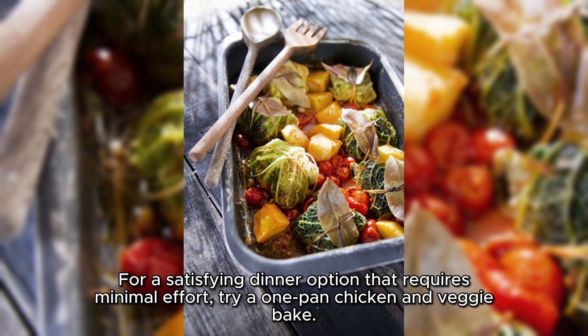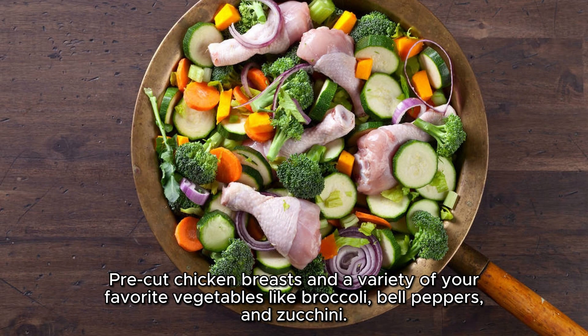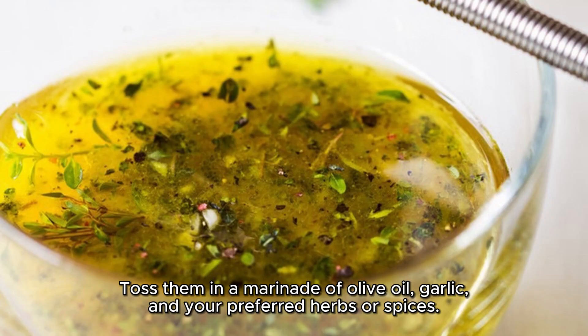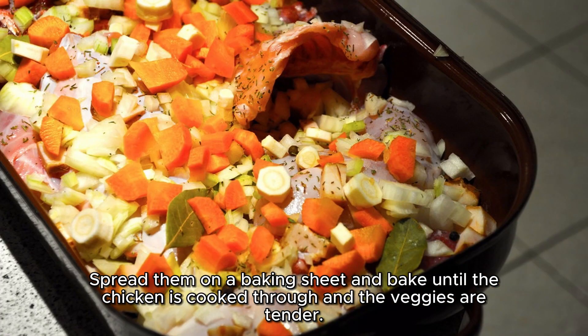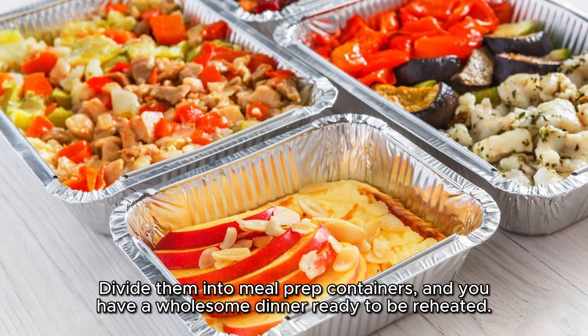For a satisfying dinner option that requires minimal effort, try a one-pan chicken and veggie bake. Pre-cut chicken breasts and a variety of your favorite vegetables like broccoli, bell peppers, and zucchini. Toss them in a marinade of olive oil, garlic, and your preferred herbs or spices. Spread them on a baking sheet and bake until the chicken is cooked through and the veggies are tender. Divide them into meal prep containers and you have a wholesome dinner ready to be reheated.